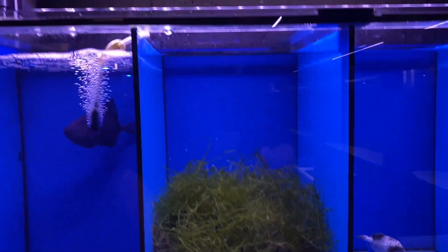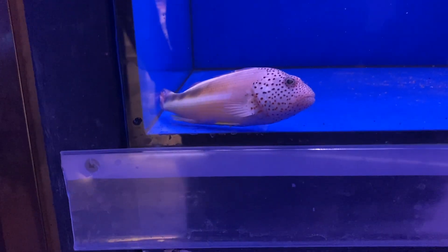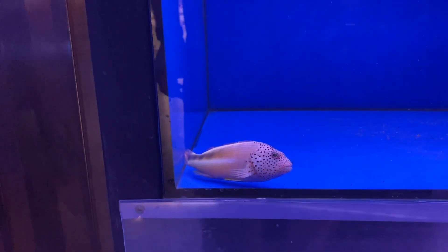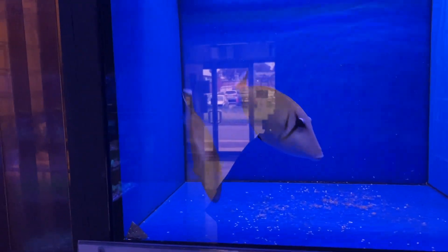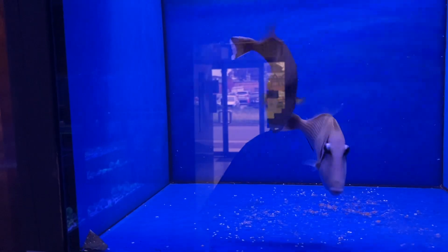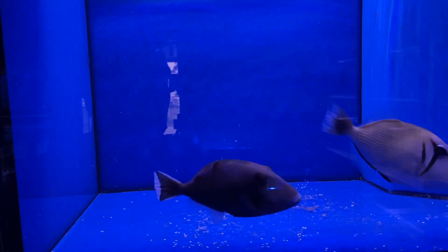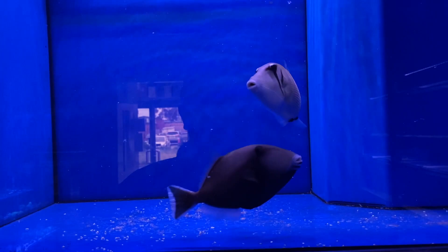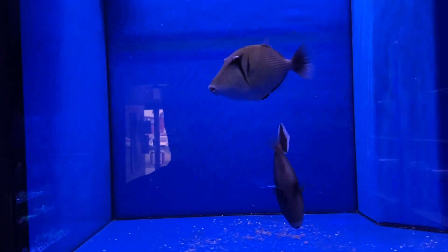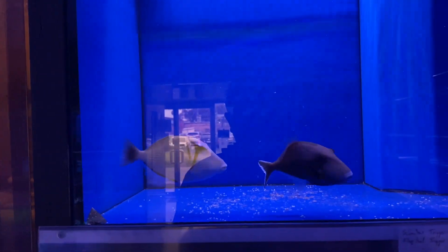Also got some brachypus algae in for your algae reactors. Got a nice Picasso trigger there. And this dude here is a Forsters Hawk. Beautiful unit. Heading up here, we've got another couple of triggers - got a flag tail trigger and a Scimitar trigger. I must admit I am not right up there with all of the predatory triggers, but gorgeous fish, particularly if you've got that predator system.